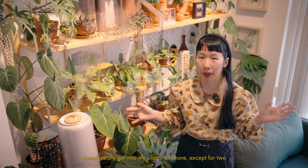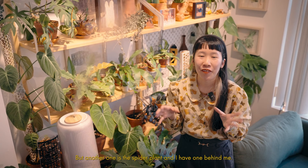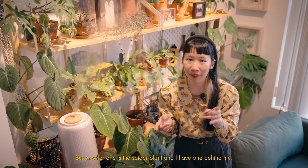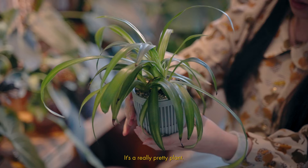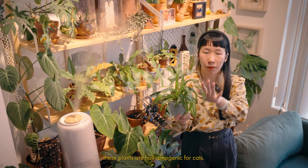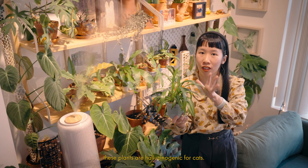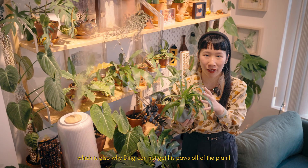After some training, Thing doesn't really get into my plants anymore, except for two that he is still obsessed about. One is the cat grass, which we grow for him and he eats it like salad — he just loves eating it. But another one is the spider plant, and I have one behind me. This is the plant Thing is obsessed with, which is why we keep it up on the high shelf — I don't want him chewing it up like the cat grass. A really cool fact I found out recently is that spider plants are hallucinogenic for cats — it basically acts like catnip and gets them really high, which is also why Thing cannot get his paws off of this plant. Good thing all these plants are considered pet safe according to the ASPCA.